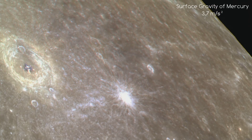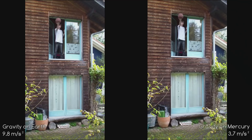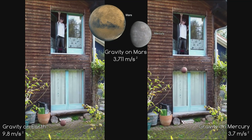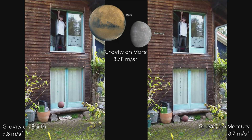Being the size that it is, Mercury's surface gravity is only 3.7 metres per second squared. Compared to Earth, the surface gravity of Mercury is only slightly less than that on Mars. Considering Mars is a much bigger planet, that really says something about the density of Mercury.